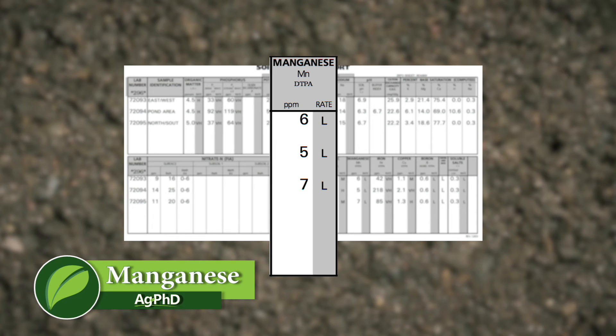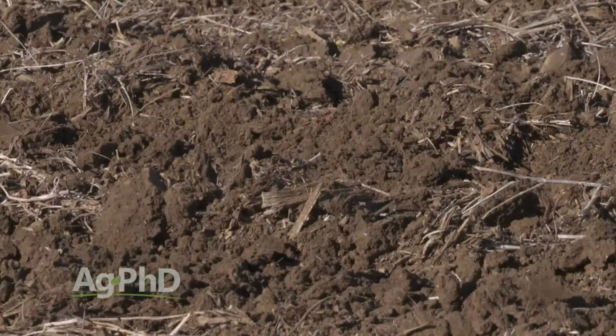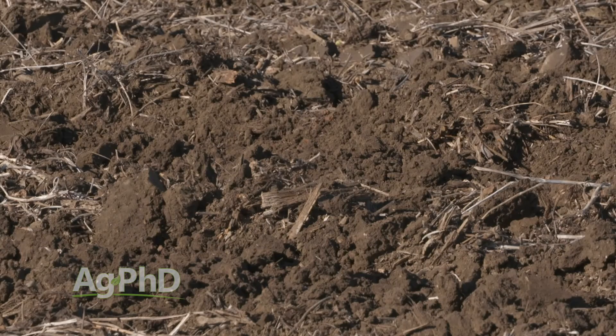One of the micronutrients that's gotten a lot of talk in the press over the last few years has been manganese. A lot of people have been saying Roundup is hurting the uptake of manganese in the crop. We don't believe that at all - we've run a whole bunch of tests and have not found that to be true. But here's what we have found: almost every farmer in the country is short on manganese. We're looking at 20 to 40 parts per million as a minimum, so test your soil and find out what you've got.